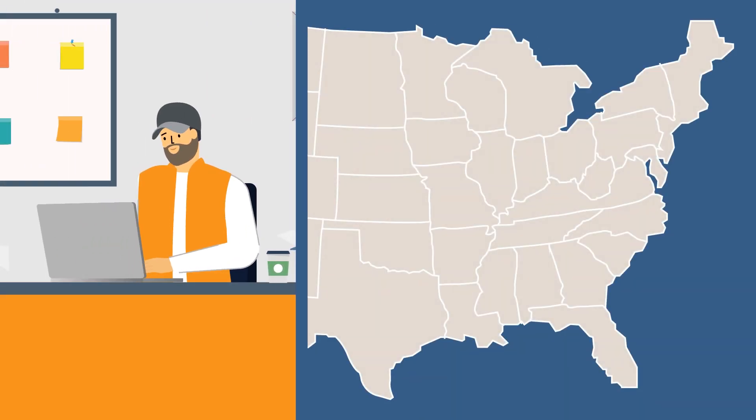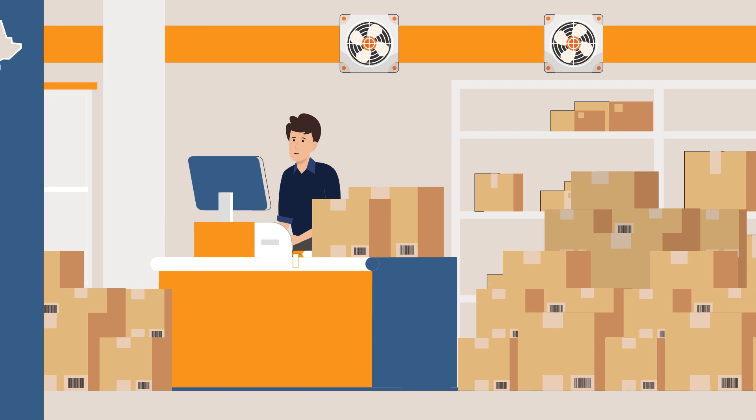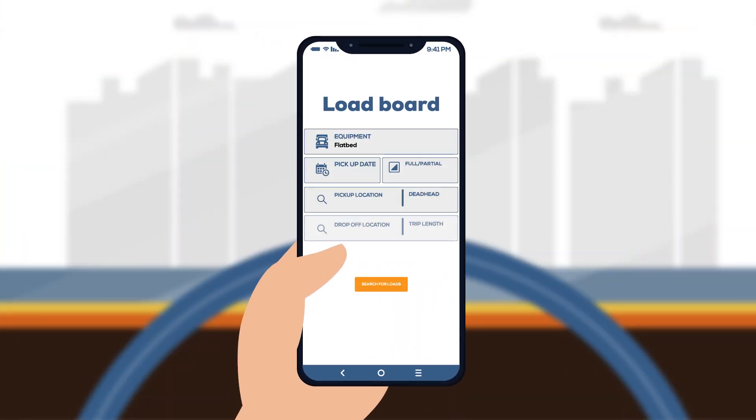Freight brokers rely on load boards to make the connections they need to get cargo from point A to point B as safely and efficiently as possible. Even with a large pool of clients and carriers, a load board is a great tool for filling in any gaps in coverage.